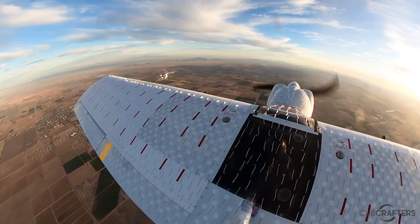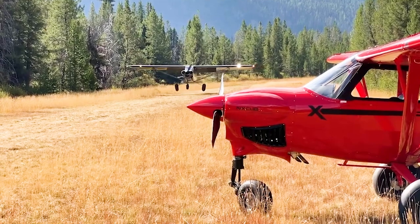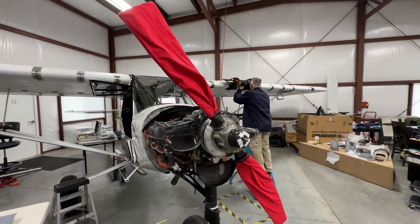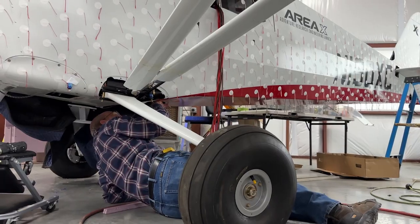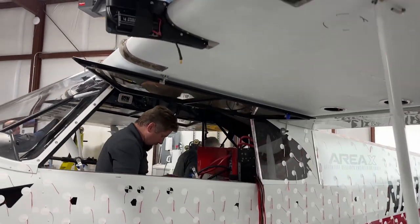Ongoing testing indicates the likelihood for significant reduction in takeoff and landing distances on fixed wing aircraft. NASA recognized the potentially broad application for our ELAS technology and awarded us not one, but two, research grants to partially fund this project.